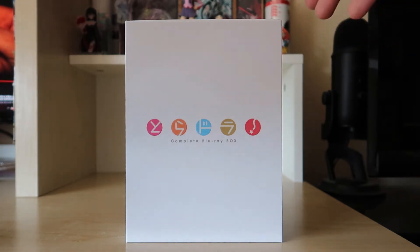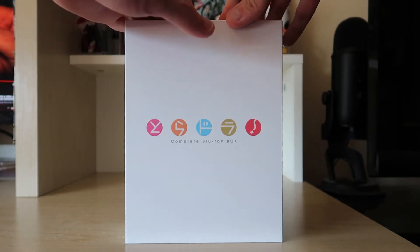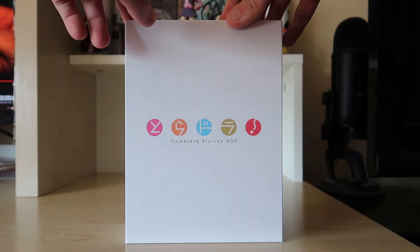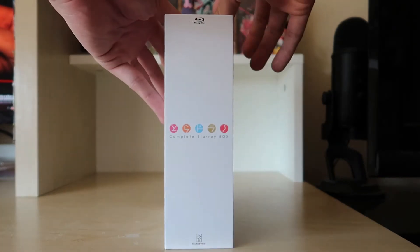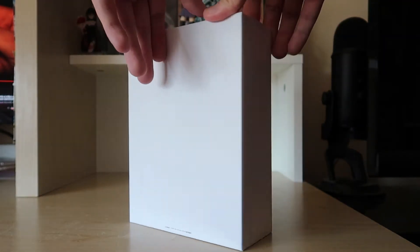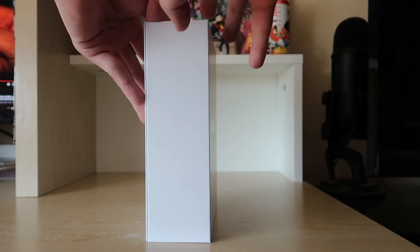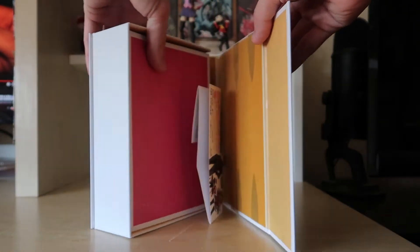So this is the front — it's kind of plain, no art book or artwork on the front like the limited edition or the 10th anniversary and the complete Blu-ray box set. But this one's actually pretty nice because it's a hard case and you open it from the side, and the inside looks pretty neat.